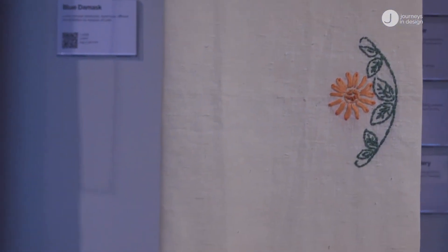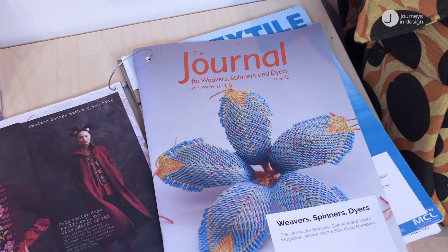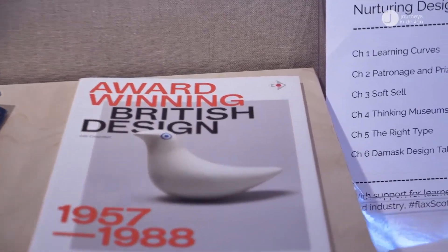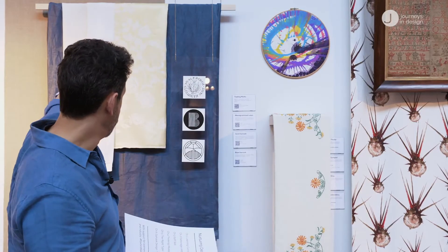Soft Sell is our chapter all about retail, and we've homed in on some wonderful contemporary logos and the graphic design of selling linen. Thinking Museums is about how museums can be more than a repository of objects — they can reach out into communities. We have a wonderful example from the Lisburn Linen Centre in Northern Ireland, using educational outreach with a puppet based on the flax plant. The Right Type celebrates the importance of photography and journalism, including Scottish magazines and our listings magazine The Skinny. And finally we home in on the story of Damask — linen is very famous for that type of weave — with three wonderful examples.